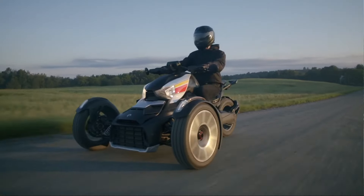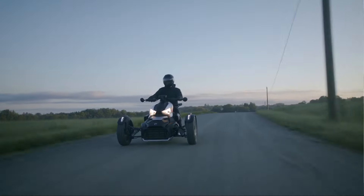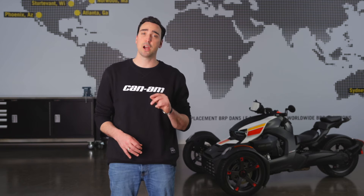To sum it all up, our Can-Am engineers spend hours to develop and test these Can-Am tires, so when you need to brake, you don't need to think about anything else. I hope this gave you a better understanding of how our Can-Am tires are unique, and are key for your vehicle's performance. We'll see you on the open road.